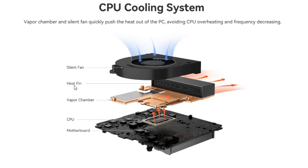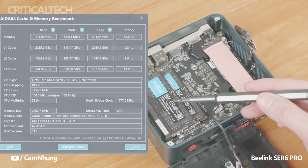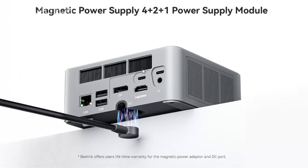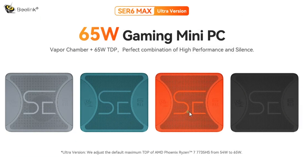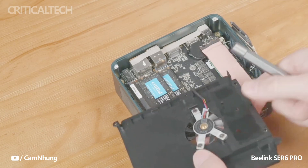At the heart of the Beelink Sur 6 Max lies the powerful Ryzen 7 APU. With its 8 CPU cores, this processor delivers exceptional computing power and multitasking capabilities. The graphics unit boasts 12 compute units, enabling impressive visual performance and supporting immersive gaming experiences. Operating at 65W TDP — a significant increase from AMD's standard 35W — Beelink has raised it to the level of standard desktop processors, unlocking greater performance potential for demanding tasks such as gaming, content creation, and multitasking.